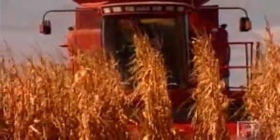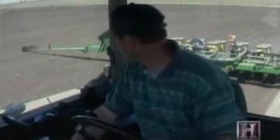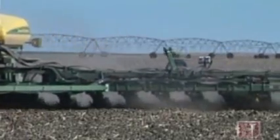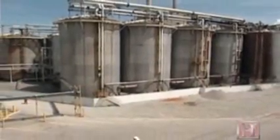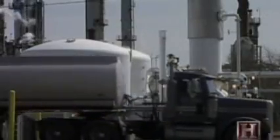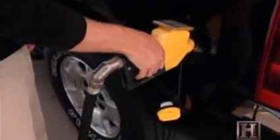Critics question: is ethanol really environmentally friendly? To grow the corn and convert it to ethanol requires nitrogen for fertilizer and diesel equipment on the farms, as well as natural gas at the processing plant. Some experts estimate that it takes one gallon of fossil fuel to produce 1.3 gallons of ethanol.